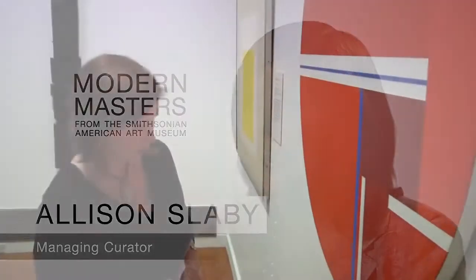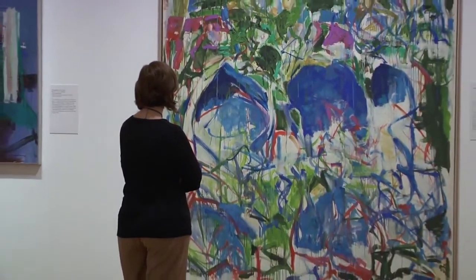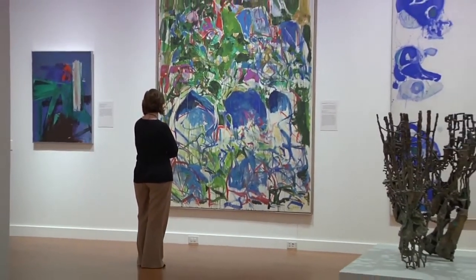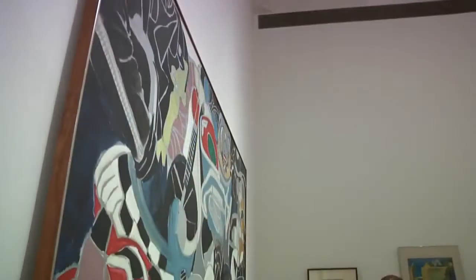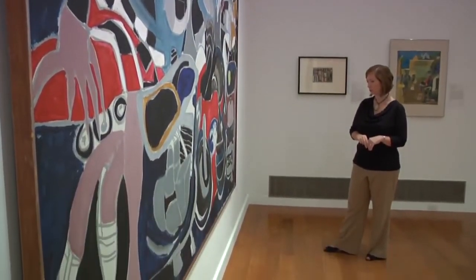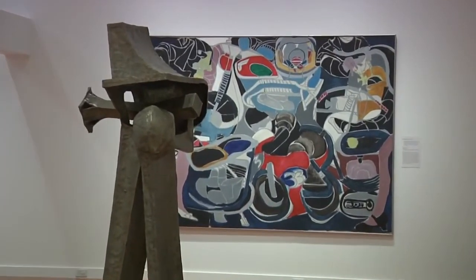The thing about the paintings in this exhibition is that you really can't appreciate them or understand them until you're standing in front of them. You just can't anticipate the scale of some of these enormous canvases until you're standing in front of them and realize that you are actually dwarfed by some of these paintings. And while these huge, large-scale, vibrant canvases appear as if they were made just yesterday, they were in fact made in another point in time.